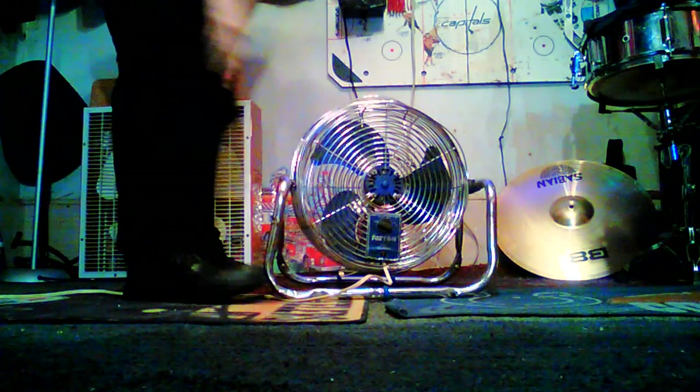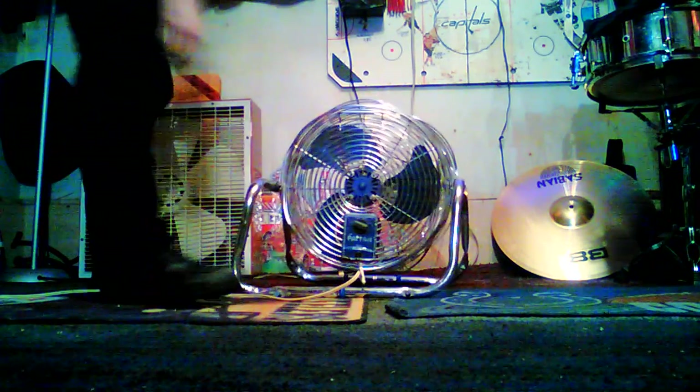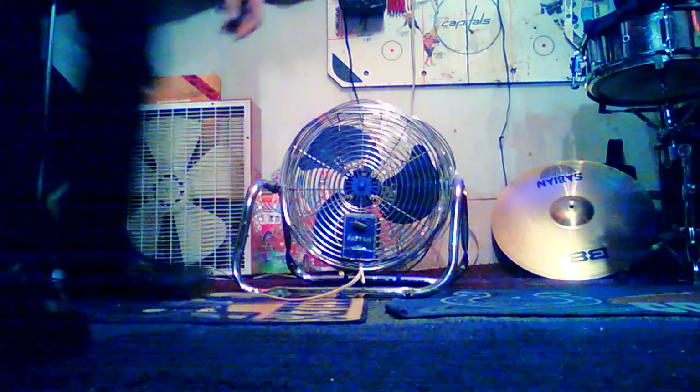Shout out to either Bo Mitchell or Tory the Fan Man on what kind of motor this might be. I'll give you a good look at it so you know. And if anybody can give me a model number for this fan, that would be great because I can't find it on here. So, without further ado...